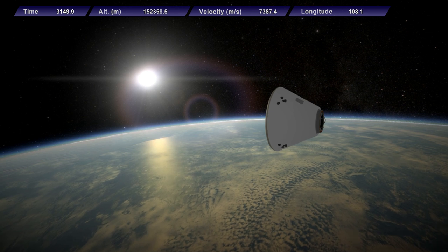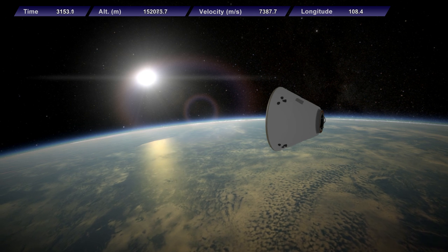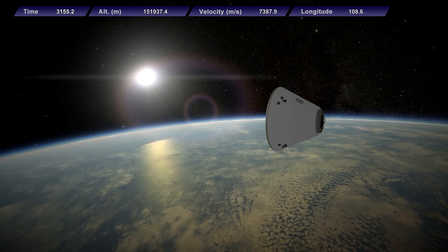Aside from that retroburn clip, the rest of this is a simulated view. The EDB is thrilled by this success, as the Lynx spacecraft is an expensive investment.